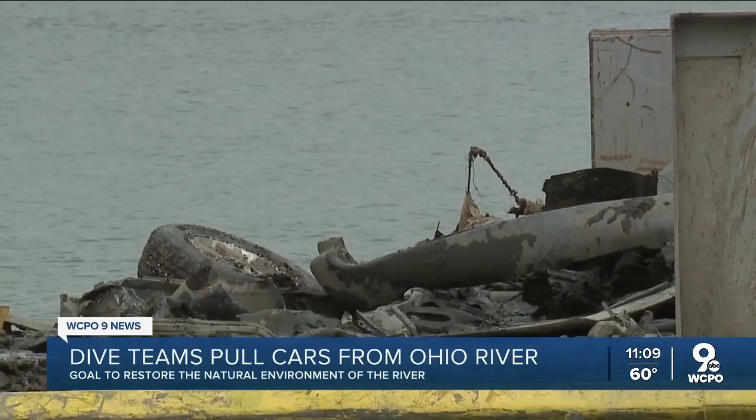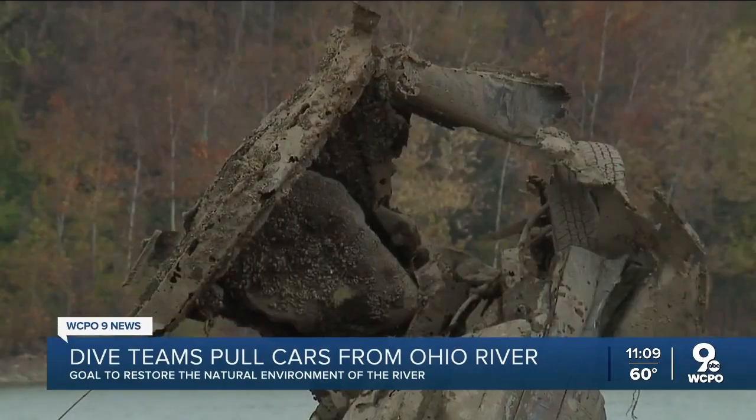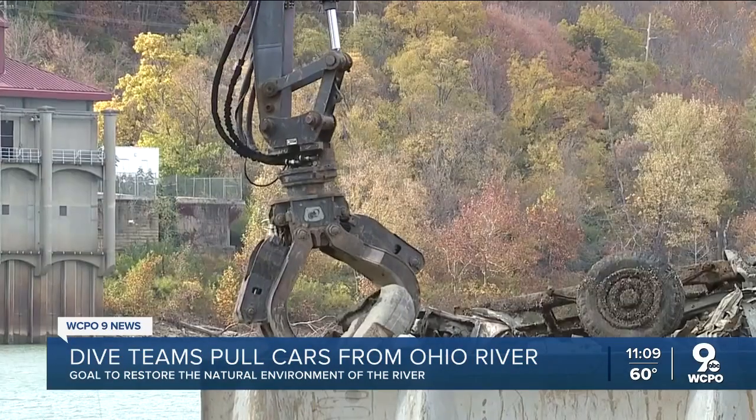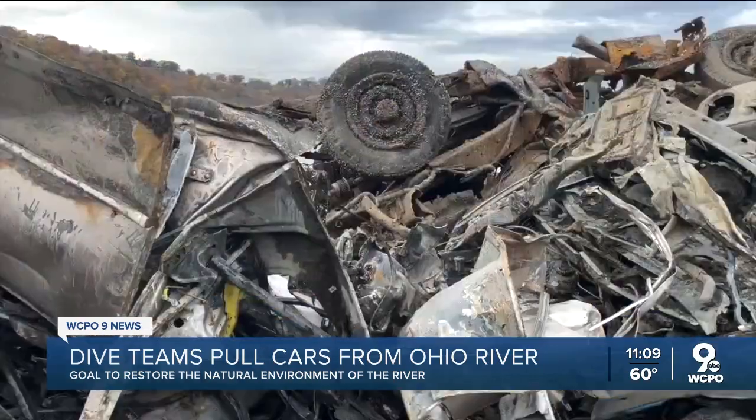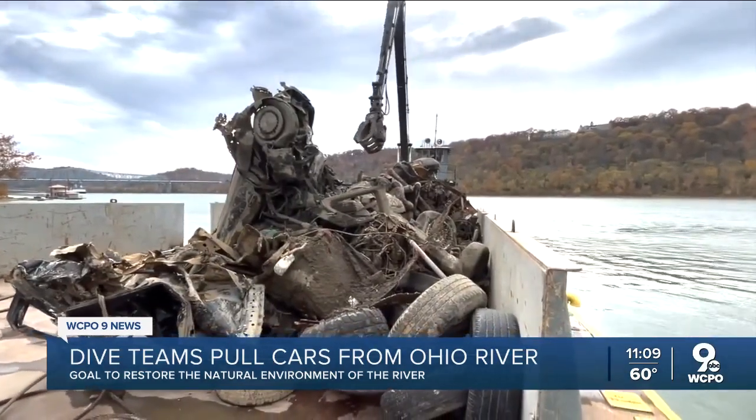That's a lot of junk and it's moving down the Ohio River. We've never had anything of this magnitude going on before — but not just any junk. You're looking at piled up cars that until now were submerged under the water. One of them is maybe a 1940s or 50s car — doesn't mean they've been down there since then, but probably been down there a while.